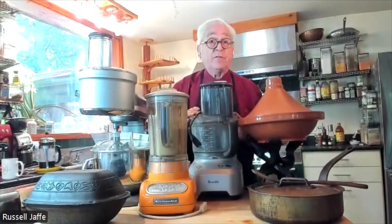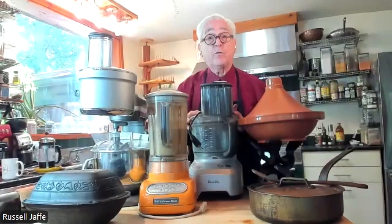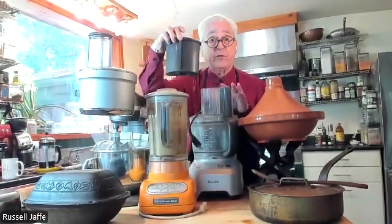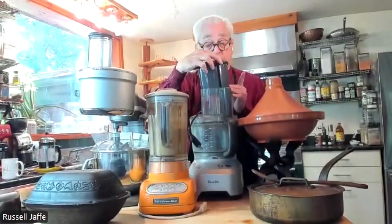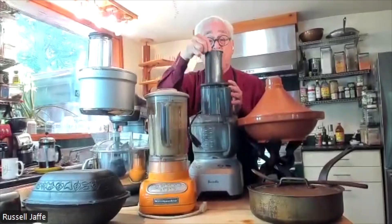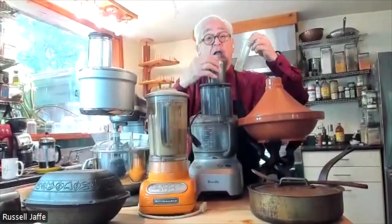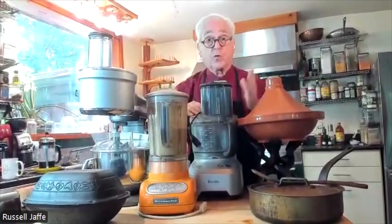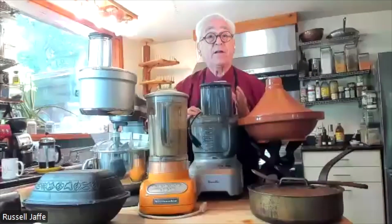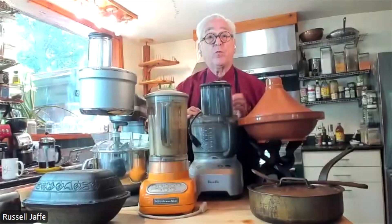We move on to one of my favorite devices, a Breville food processor. Notice how large the chute is, which means you don't have to cut food into such small pieces. You can also add herbs and spices at the right time, make your own hummus, tzatziki, and anything that's wet. I suggest you start every meal with something wet and warm.